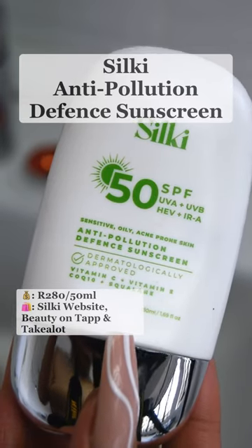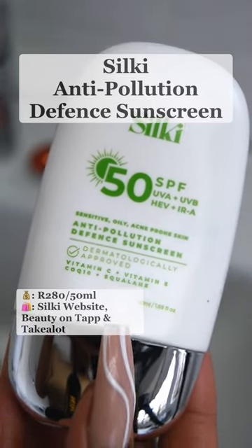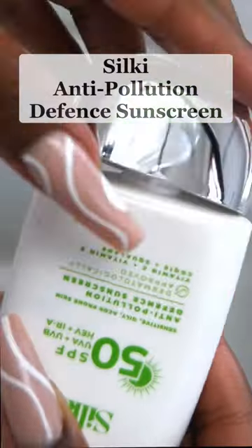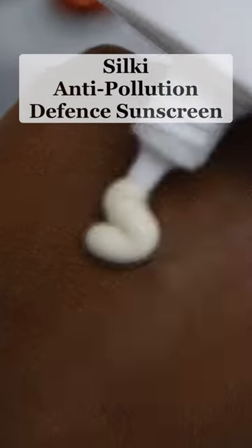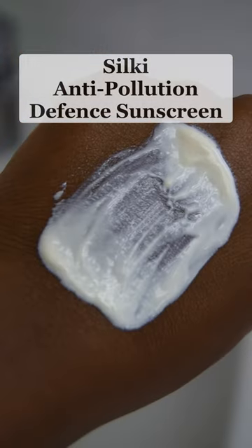The Silky Anti-Pollution Defense Sunscreen SPF 50 is a hybrid sunscreen that uses both physical and chemical UV filters. It's packed with antioxidants like vitamin C, vitamin E, Q10 and squalene — and antioxidants and sunscreen work so well together because they boost the sunscreen's UV protection.